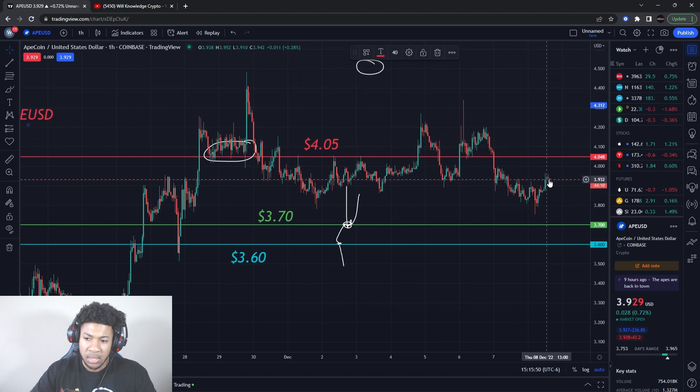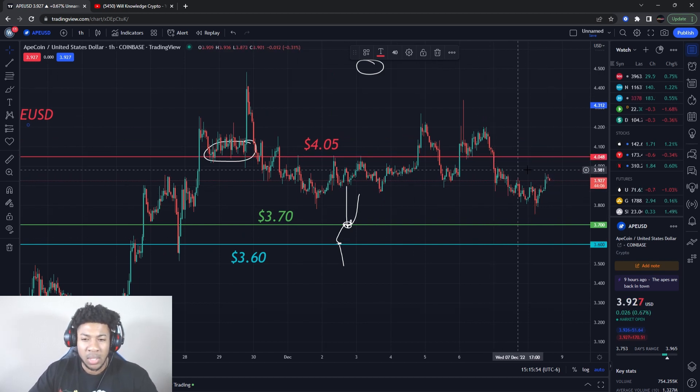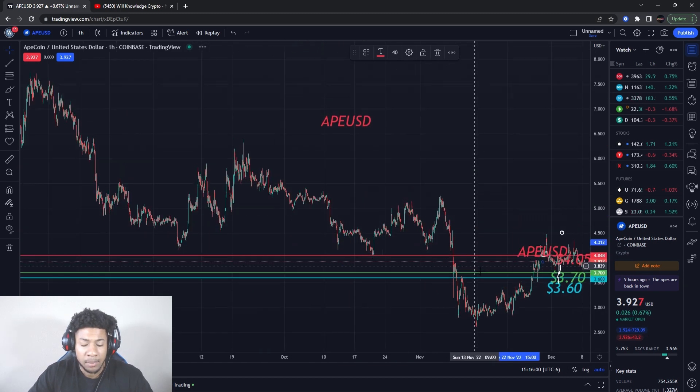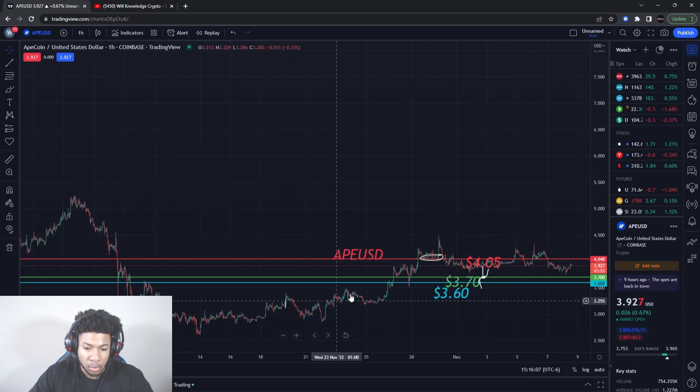But if these levels can hold and we continue to see prices go up on ApeCoin, that will be good. We still have about two levels to break on the upside before I really turn bullish short term. Longer term, we are in a bearish range — we have to do a lot of moving on the upside for me to turn bullish long term. Right now we are bearish, kind of having a little retracement higher.